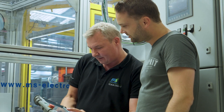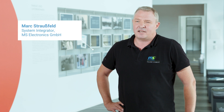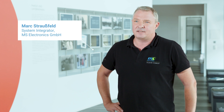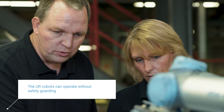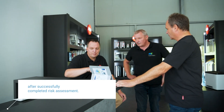The UR cobots are incredibly easy to use. After we at MS Electronics had integrated the systems, the employees were able to adapt and program them themselves in no time at all. The precision and ease of use of the UR5 cobot have been a pleasure right from the start. We also like the uncomplicated integration of the system into our production process.